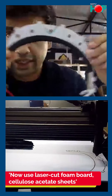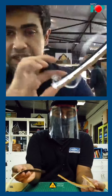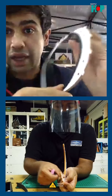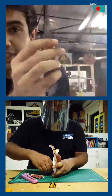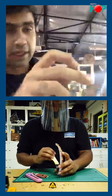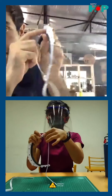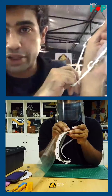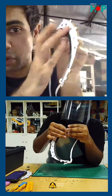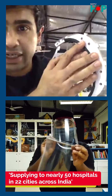So we moved to a design which is laser cut — a very simple design laser cut out of foam board. We tried about 20 different designs before settling on this one. It's simply a piece of foam board with a series of locks. We call them M19s. You take OHP sheets — cellulose acetate sheets from a common stationery shop — and lock them into place, making the shield reusable. You can put the foam board in a liquid soap bath for about 20 minutes, which kills most viruses and bacteria. We've been told this by the doctors at the over 50 hospitals in 22 cities we're supplying to.